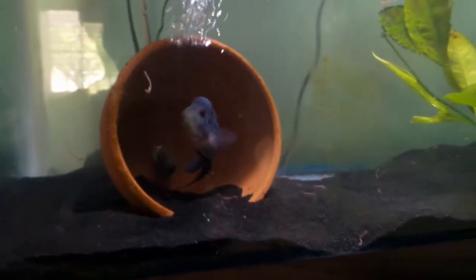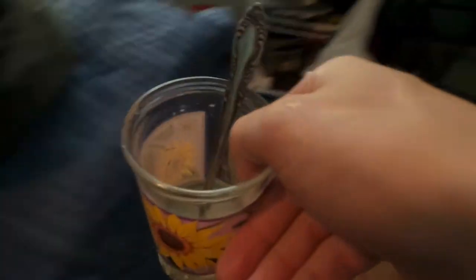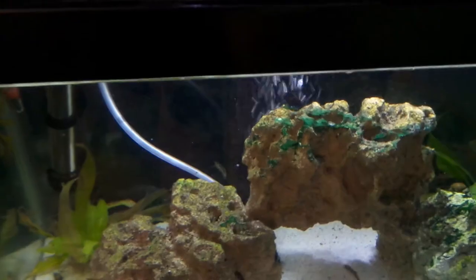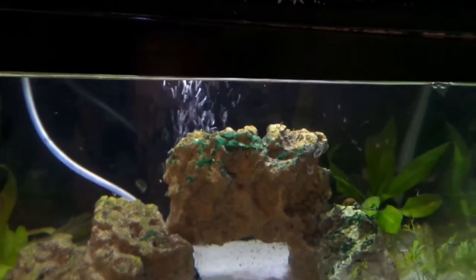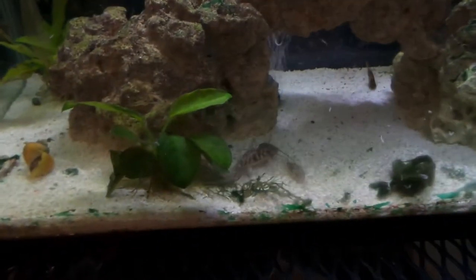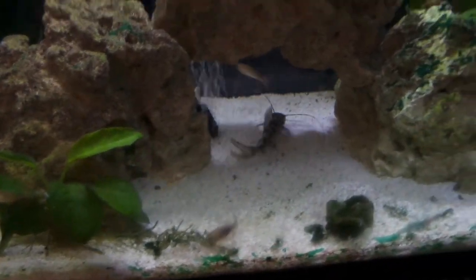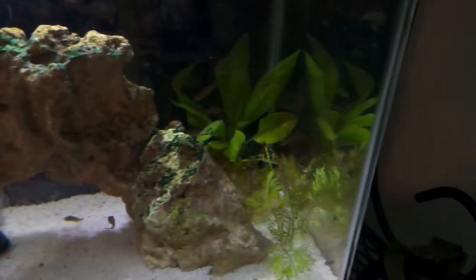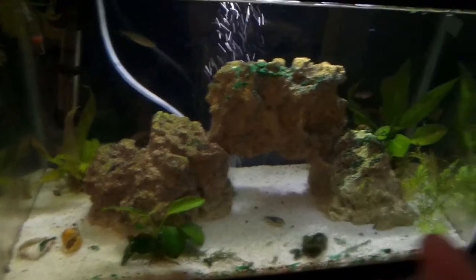I've got some thawed mysid shrimp right here — I'm about to feed the puffers and see if the pearl danios will eat them too. Just gonna drop these right in and they're going berserk right now. The puffers will definitely come out and eat them. Oh, there's the marble acara — look at him! Oh, one's eating one — there go the puffers right there, and one of the danios actually just came out and got one.